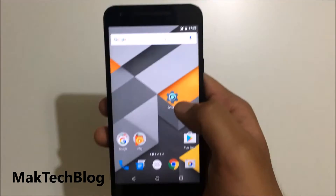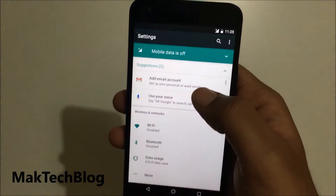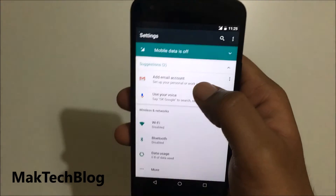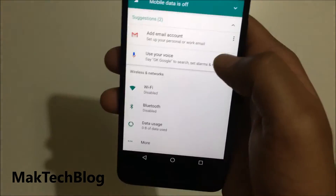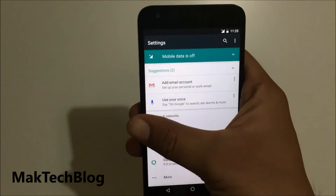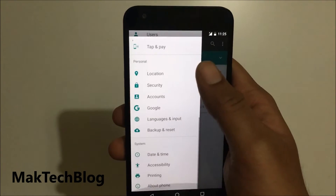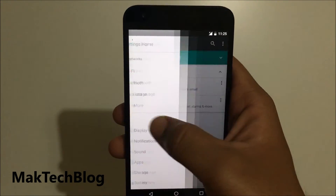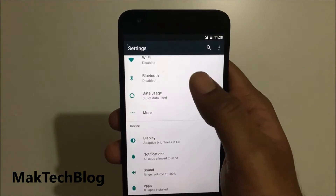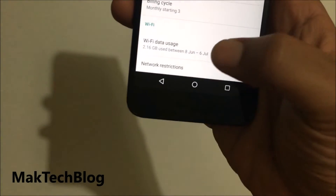Another major change is in the settings. The settings have been revamped. Initially it shows you suggestions to add email accounts and use your voice. You can slide to access all settings from anywhere. Data usage by default now shows Wi-Fi usage data as well.